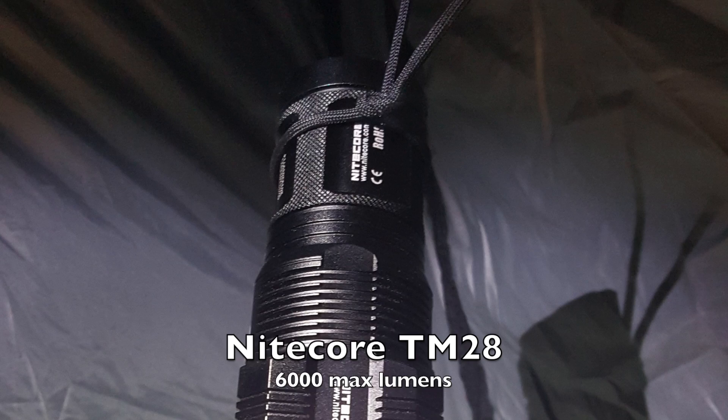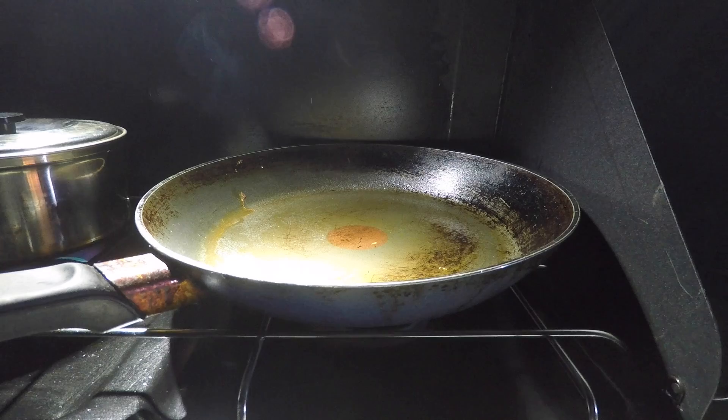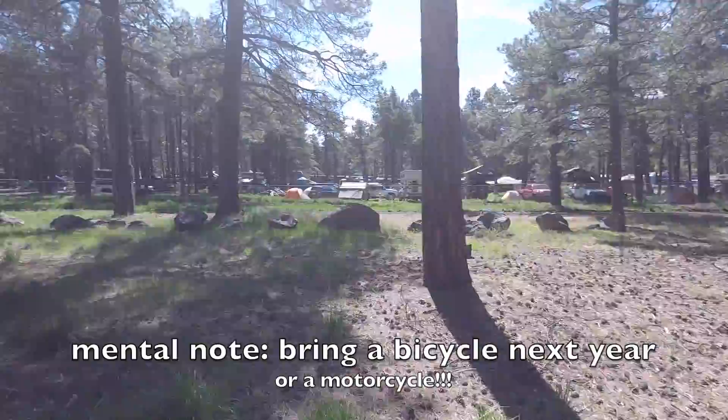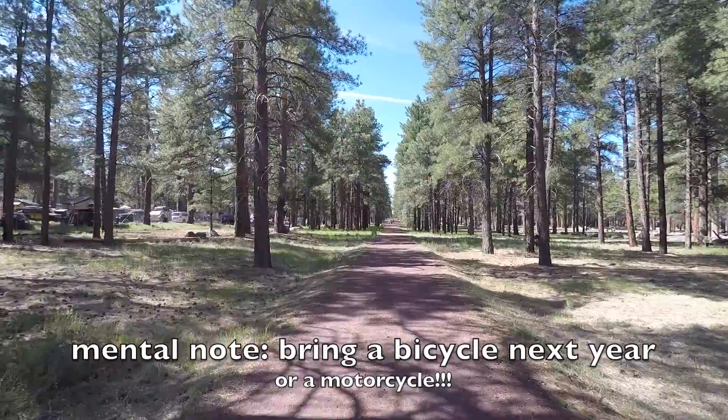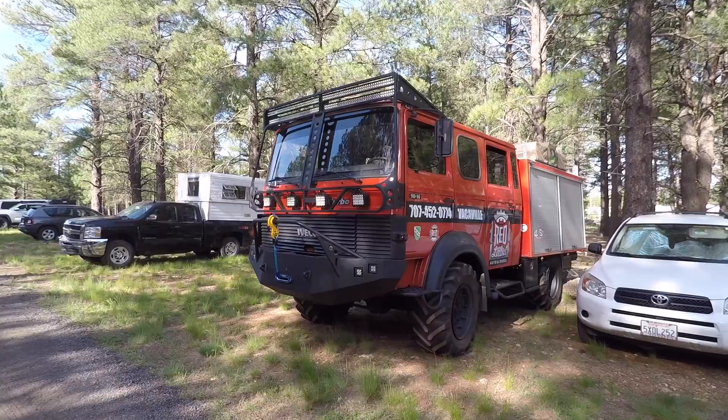I've got my Nitecore TM28 giving me some light over the stove. Got some spam going. You just take this little dirt trail and walk to the Expo, sleep over here, and then walk back to the Expo. Let's go check out Overland Expo West in Flagstaff, Arizona.